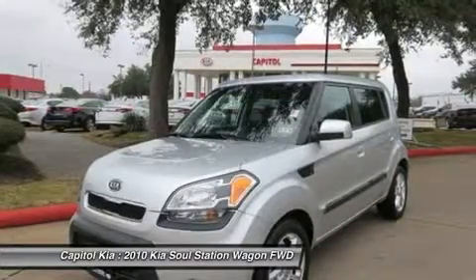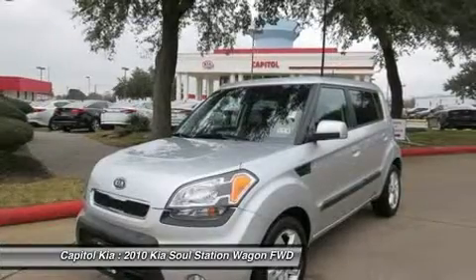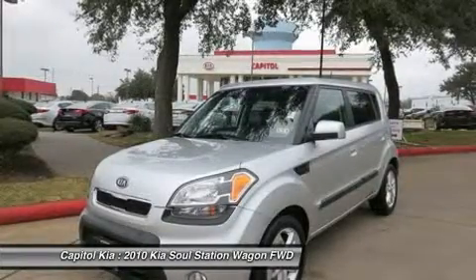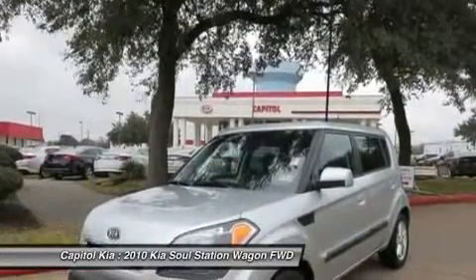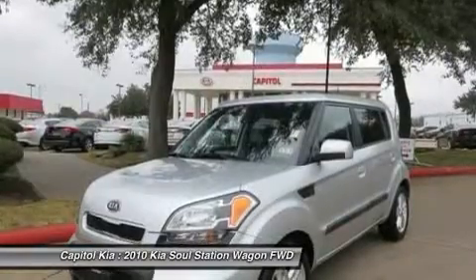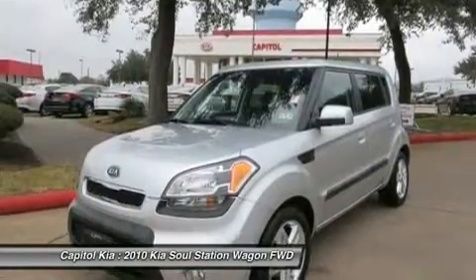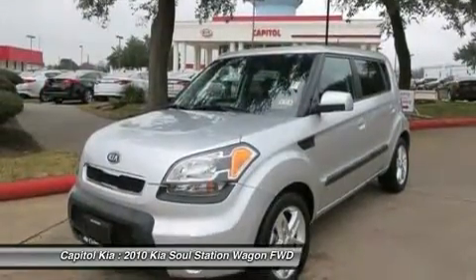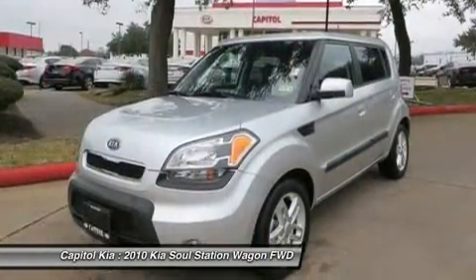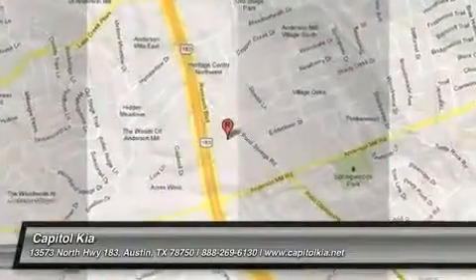The 2010 Kia Soul is a departure for the Korean company best known for its inexpensive, well-warranted cars. The Soul is aimed squarely at the Scion crowd, featuring funky styling, wild colors, and a highly customizable interior and exterior. Base prices start at about $2,000 less than a comparable Scion. Strengths of this model include great warranty, practical funky tall-car styling, lots of customization, and good fuel economy.